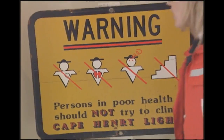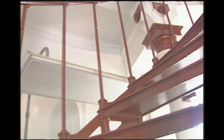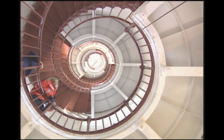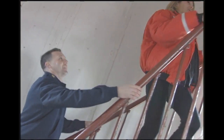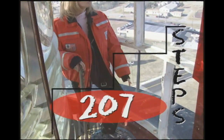John, I have a question — why is this called the new Cape Henry Lighthouse? Where did it get its name? Well, let's go to the top and I'll show you and tell you. Just a little bit more... 205, 206, 207. Oh John, this is awesome!